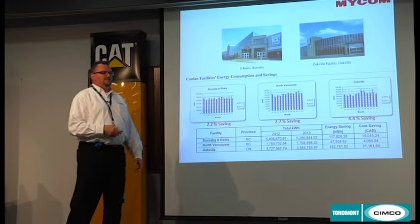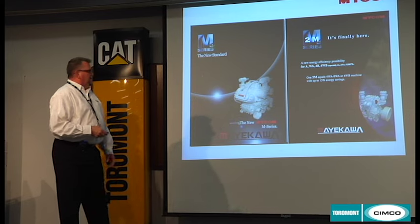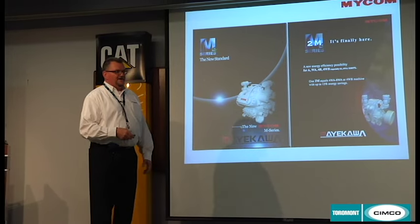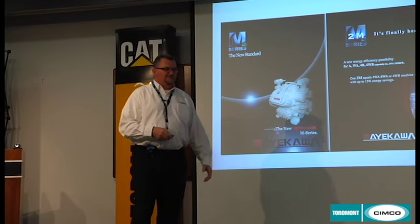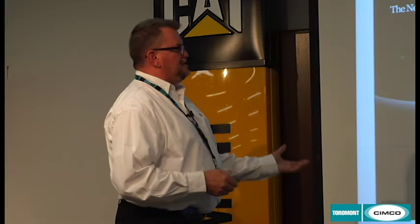That's just with compressor change implementation. Simcoe sales reps are getting the word about Mycom out. The M compressors are available in 2, 4, 6, and 8 cylinder configurations. All this information is also available on our website at www.mayakawa.ca.